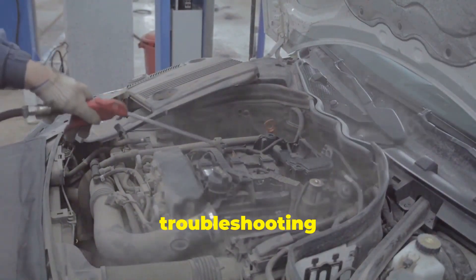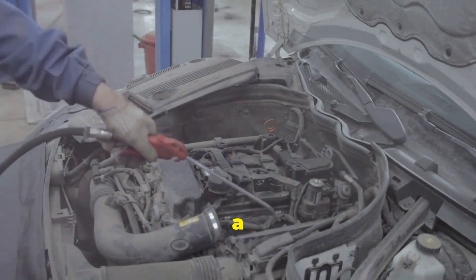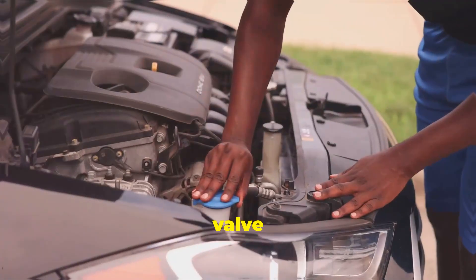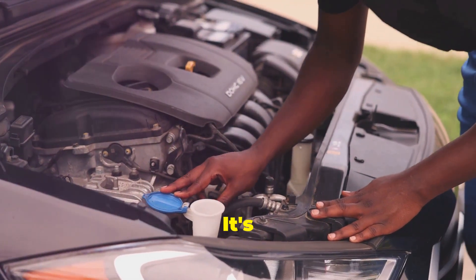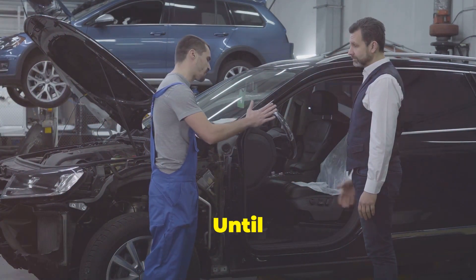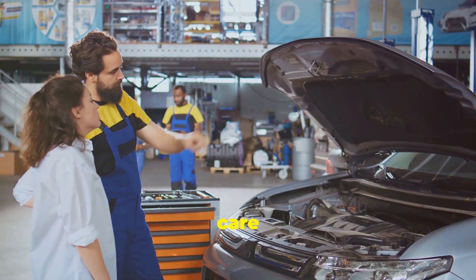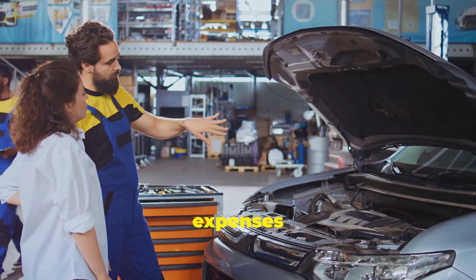The good news is that troubleshooting and fixing EGR valve issues is usually straightforward. Often, a simple cleaning or replacement can resolve the problem and restore your engine's performance. Regular maintenance, like cleaning the valve and checking for vacuum leaks, can go a long way in preventing problems down the road. It's also a good idea to have your EGR valve inspected during routine service checks. Keep your EGR valve happy, and your engine will thank you for it — regular care and attention to this small but mighty component can save you from bigger headaches and expenses in the future.